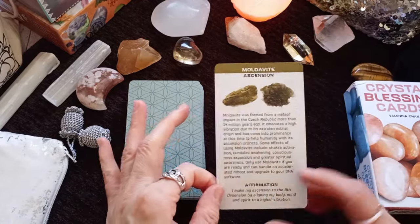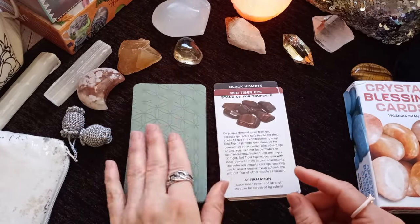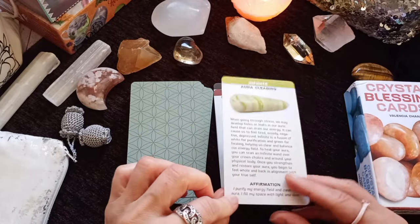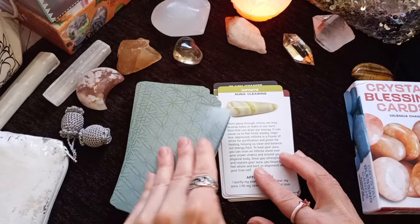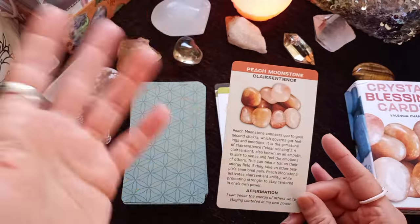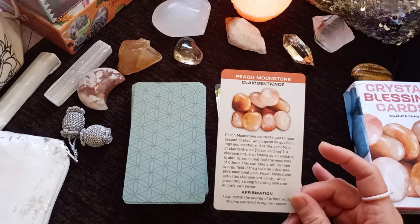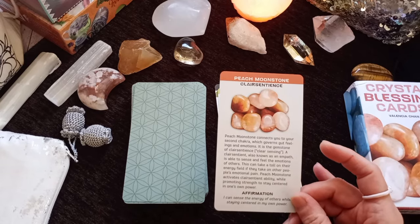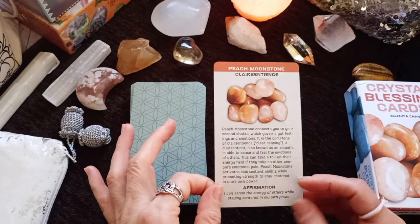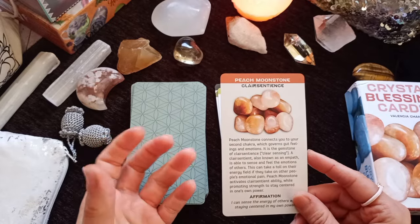Moldavite — Ascension. Red Tiger Eye — Stand Up for Yourself. There are crystals in this deck that are totally new to me, and I love having decks that feature well-renowned common crystals alongside a variety of new ones. Peach Moonstone — Clear Sentience: 'I can sense the energy of others while staying centered in my own power.' For some cards there is also a connection to chakras. Peach Moonstone connects you to your second chakra, which governs gut feelings and emotions.